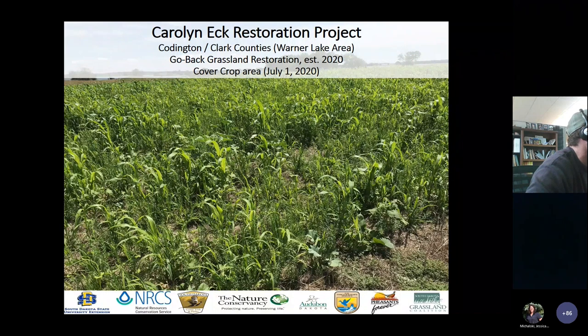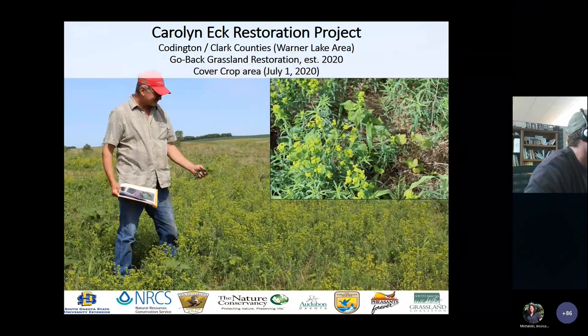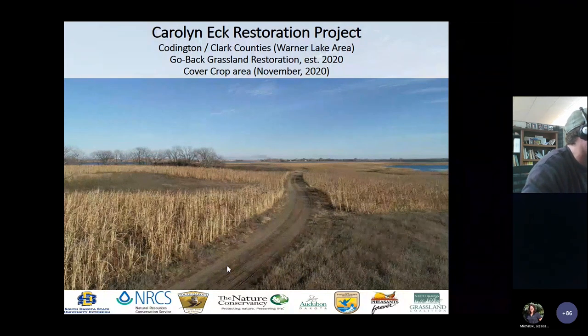By July, the covers were coming pretty well in the first year. Some residual native plants were also woken up — probably just from the actions we took, relieving some pressure — so scurf pea started showing up on its own in the cover crop area. Leafy spurge is an issue at the site and remains an issue even post-spray; that doesn't surprise anybody. By September there was a pretty nice stand of covers and by November we had excellent pheasant cover, which was one of Carolyn's primary objectives. This is a two-year cover crop project.